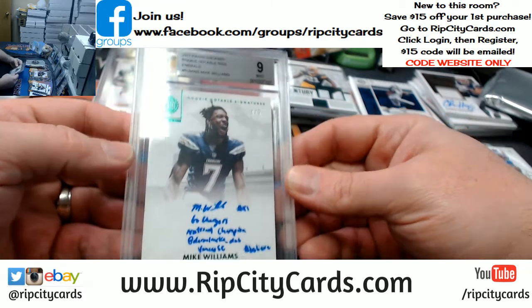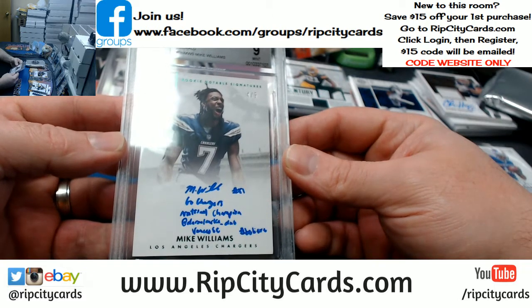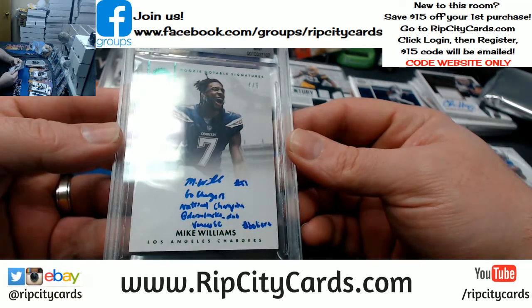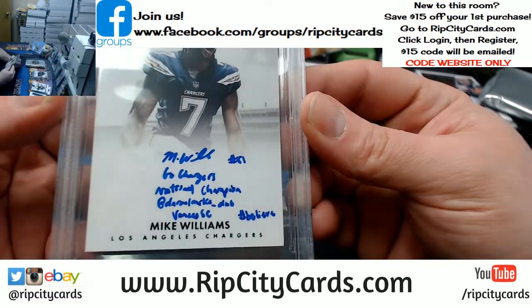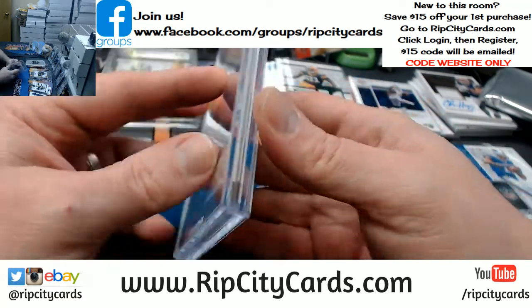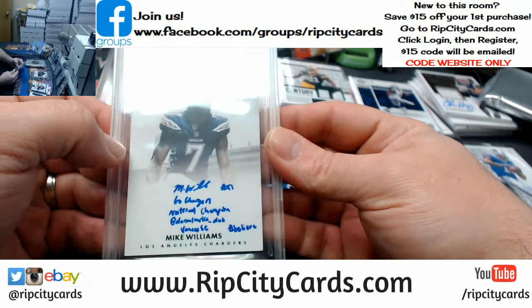4 out of 5, BGS 9 — Mike Williams. Go Chargers, national champion. I can't even read it all — hashtag believe or something. 10 auto. Chargers.